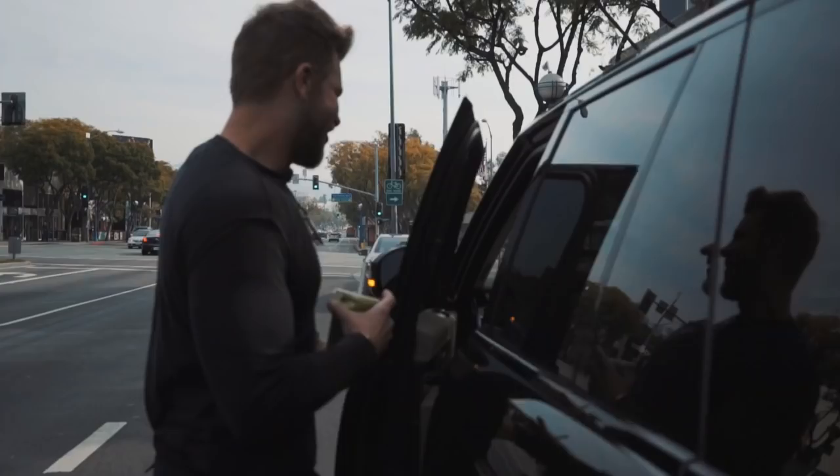Hey guys, it's Justin Anderson, Olaplex Ambassador, and I'm going to take you on a little glimpse into my everyday life.